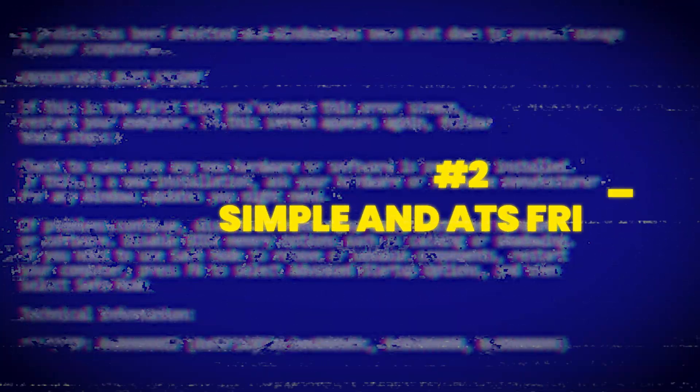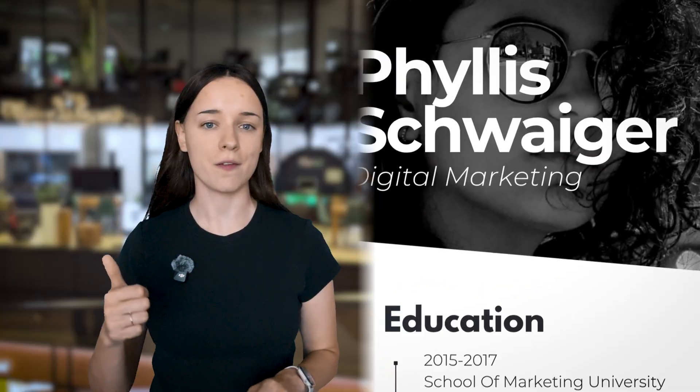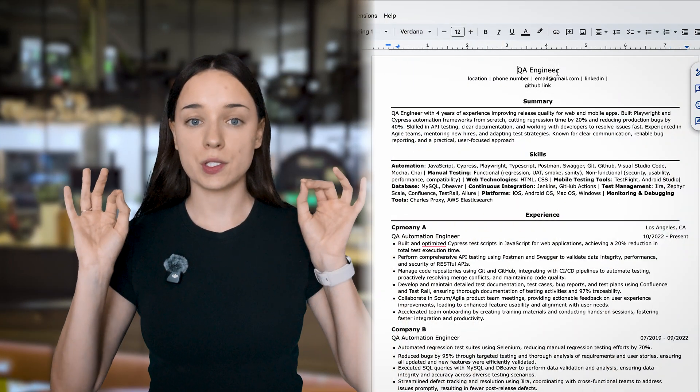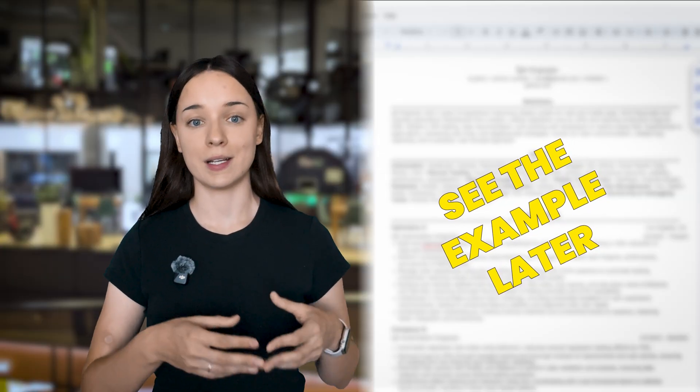Keep it simple and ATS-friendly. Please stop using fancy design templates with graphics, icons, and columns. They look nice, but most applicant tracking systems can't read them. If ATS can't scan your file, your resume might never even reach a recruiter. Create your resume in Google Docs or Word — just black text on white background, simple fonts, and clear section titles.